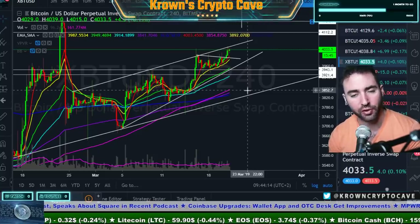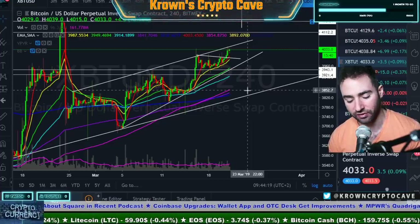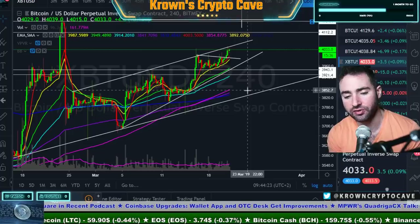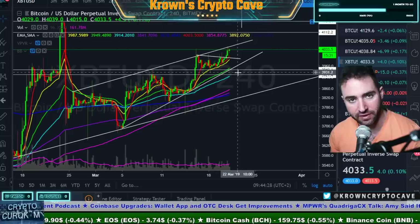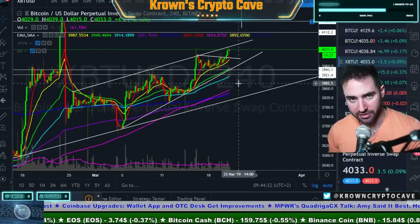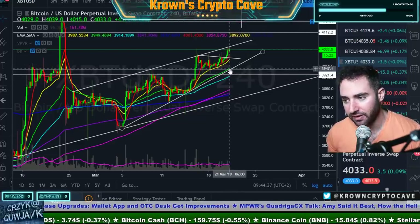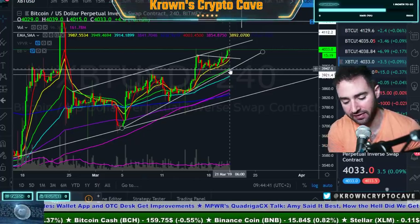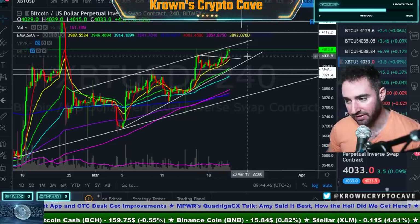Bitcoin is still struggling along this resistance right around the 4,050-ish area. Bitcoin has been moving — having forward progress, but as a slug — which makes me very concerned. Usually when you're going to switch around a market cycle, you want to see conviction, serious massive moves, very volatile. We don't really see that right now. You do have to differentiate between an actual accumulation phase and a bull phase — that's a completely different story. But that's typically what I've seen.